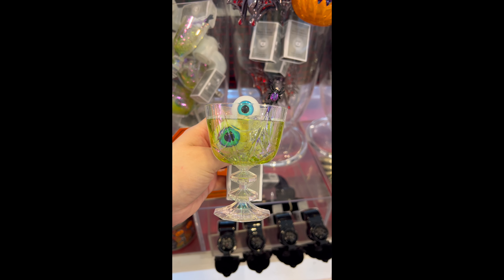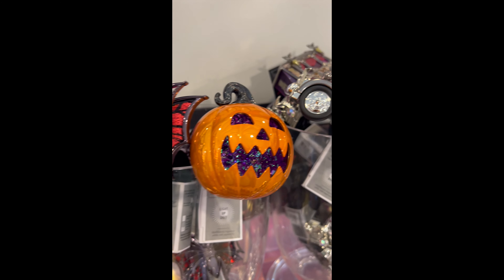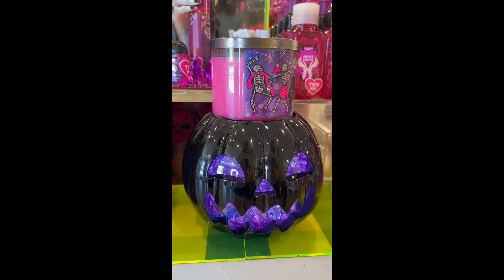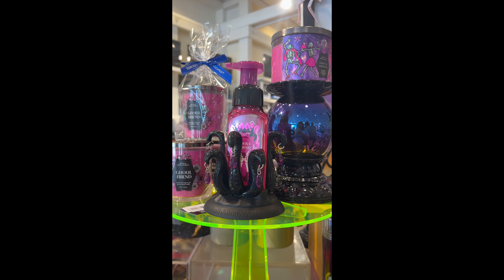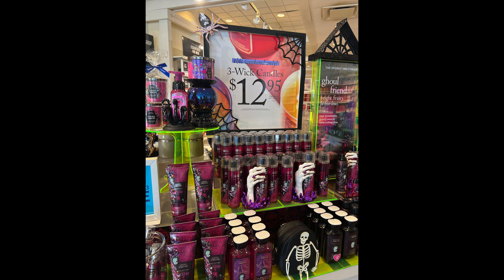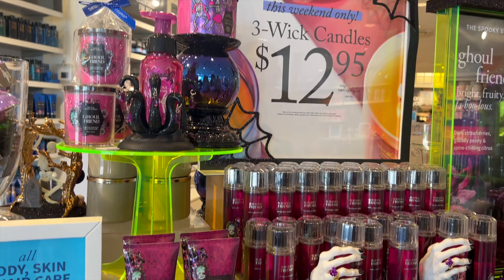A lot of the stuff looks so much more beautiful in person versus online, which is nice to see. Here's this little spooky moon teeny glass — so fun. And then here's a bunch of the different wallflowers that they had, and then this one was really beautiful as well. And then here we have the Ghoulfriend fine fragrance mist — the packaging is very pretty. I'm not a fan of the whole tentacle vibe they have going on so I didn't buy anything in the decor. I didn't buy any decor just because the vibe this year is not really my vibe. Here's another video of the Ghoulfriend display.